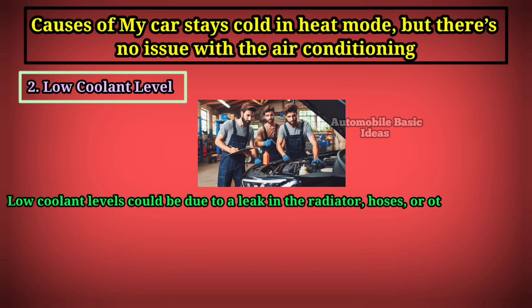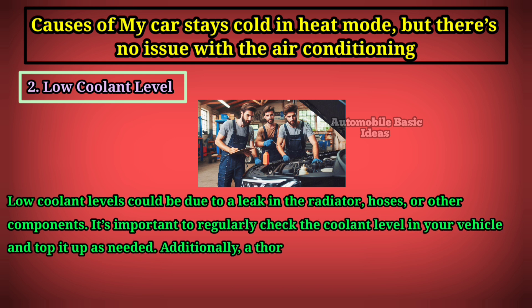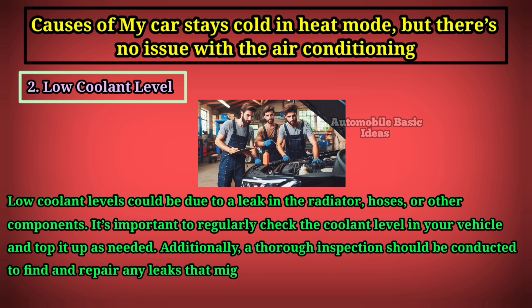Low coolant levels could be due to a leak in the radiator, hoses, or other components. It's important to regularly check the coolant level in your vehicle and top it up as needed. Additionally, a thorough inspection should be conducted to find and repair any leaks that might be causing the coolant loss.